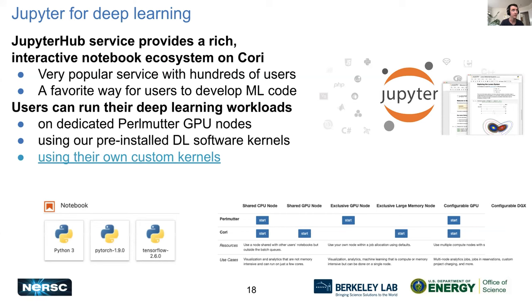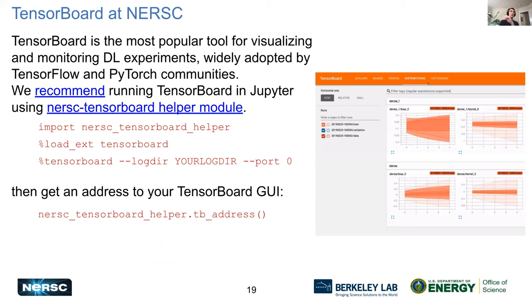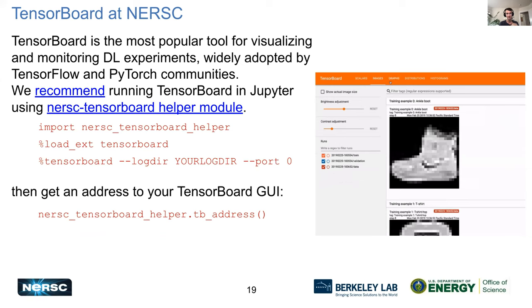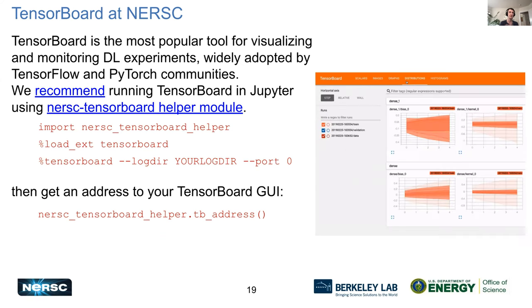We already have our TensorFlow and PyTorch modules installed as Jupyter kernels, so if you start up a server and open a notebook you can just select TensorFlow or PyTorch and import them pretty much out of the box. You can also use your own custom kernel if you have specific libraries you need. TensorBoard is different from TensorFlow — it's a separate tool you can use with either TensorFlow or PyTorch.